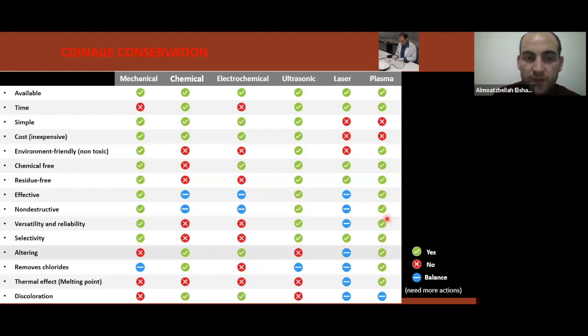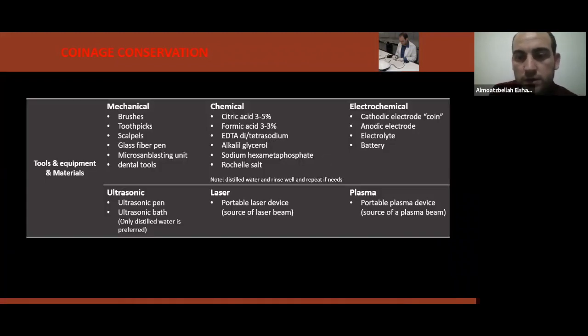This table, while a little complicated, is very useful if you are going to use some of these methods when cleaning your coins — it provides a comparison of the properties, advantages, and disadvantages of cleaning techniques for ancient coins. Another table presents the tools, equipment, and materials that can be used with different cleaning techniques for ancient coins.